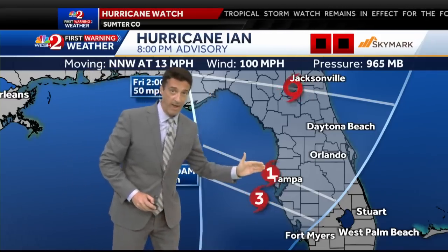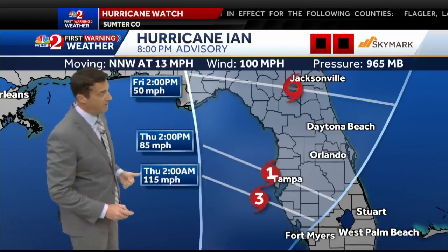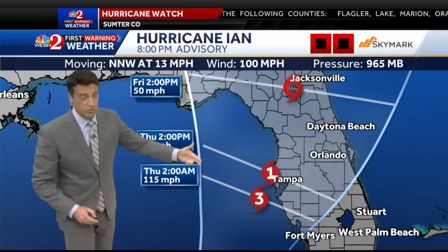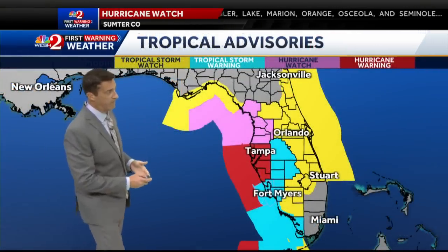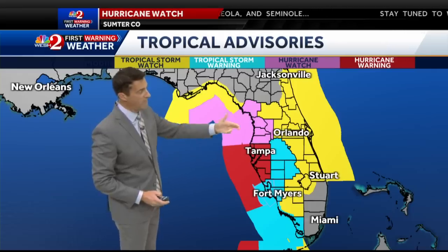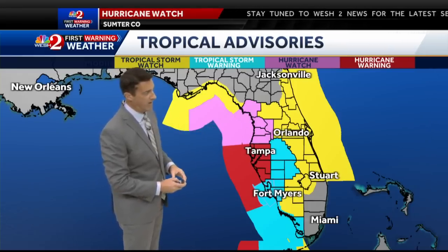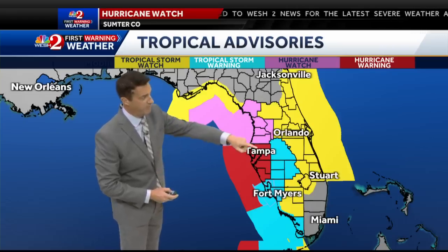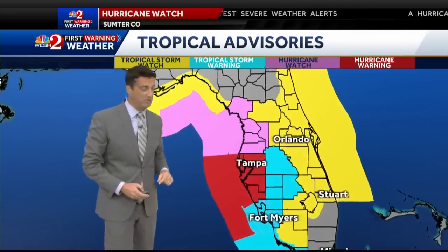It'll do one of two things: potentially push it over inland of central Florida and begin to weaken it — either because it comes onshore or because the upper-level steering winds are so strong they begin to rip it apart. Everybody is in a watch or a warning. We'll have to wait and see if Sumter County is upgraded to a hurricane warning at the 11 o'clock advisory.